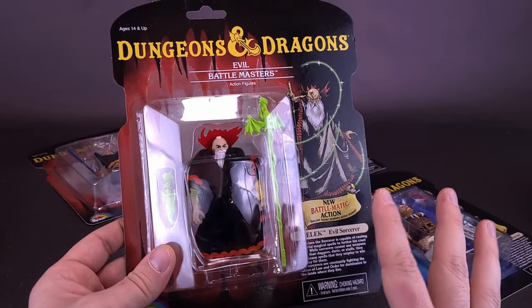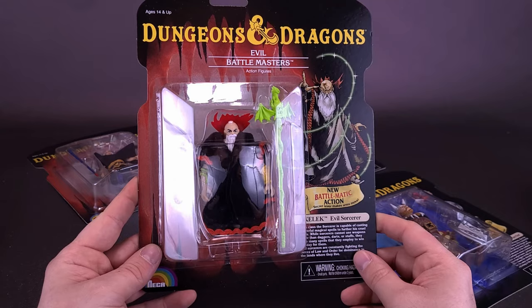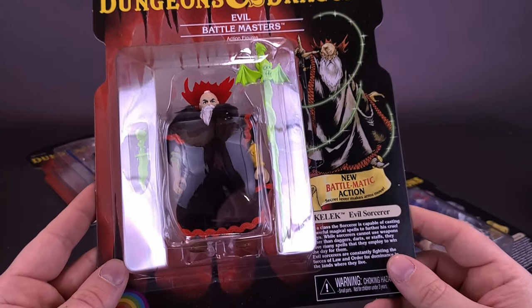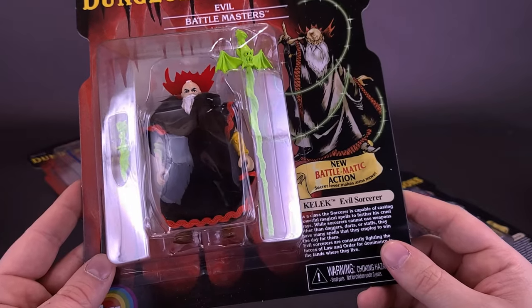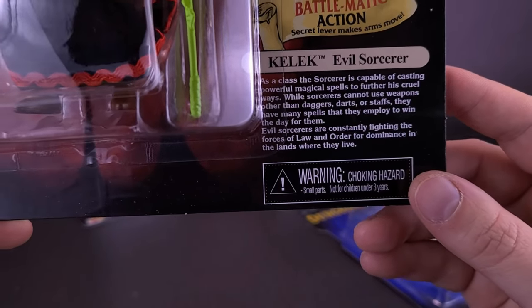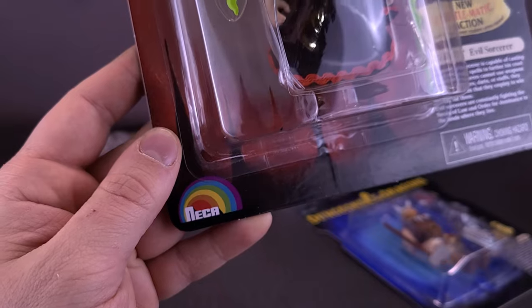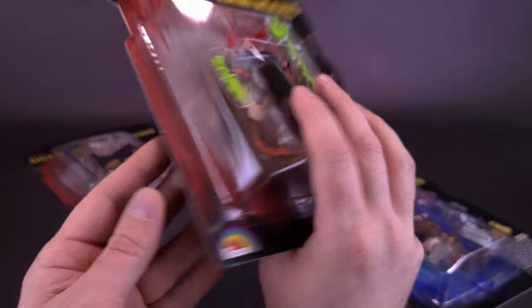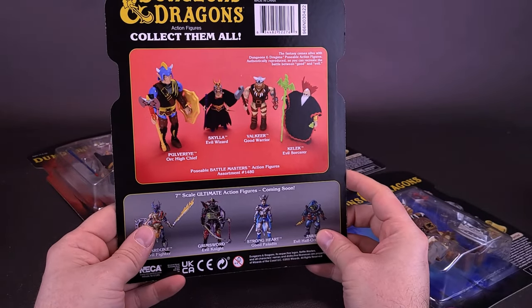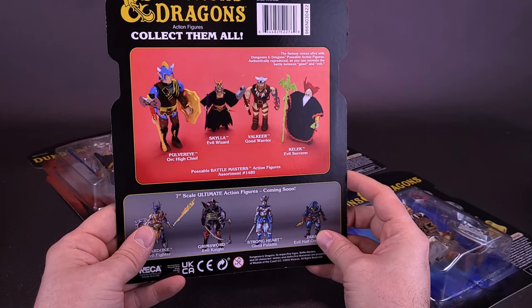We're going to look at these individually, but doing it this way also gives me the chance to show you the card each figure is backed on. This one happens to be Kallak, the evil sorcerer. It gives you a little paragraph about each individual character, and one thing I really liked is that NECA based their original logo on the way the LJN logo looked back in the day. Flipping to the back, all four figures are advertised: Pulver Eye, Skyla, Valkyr, and Kallak.